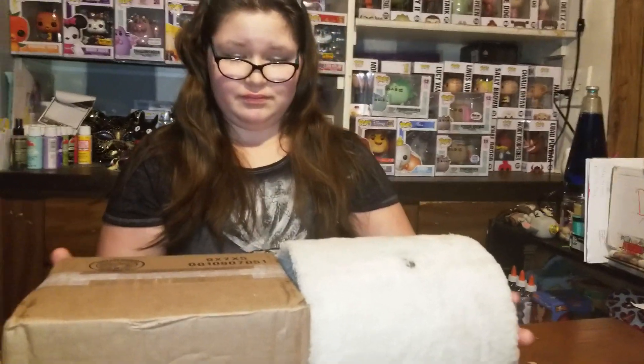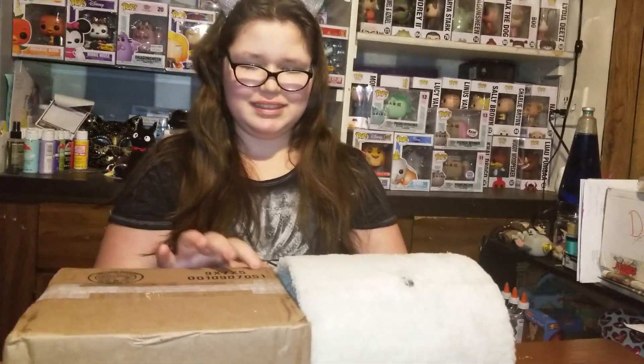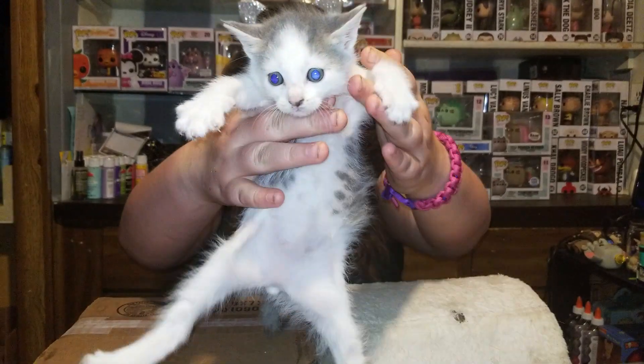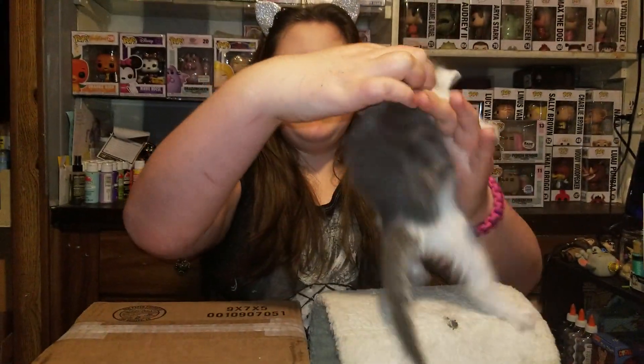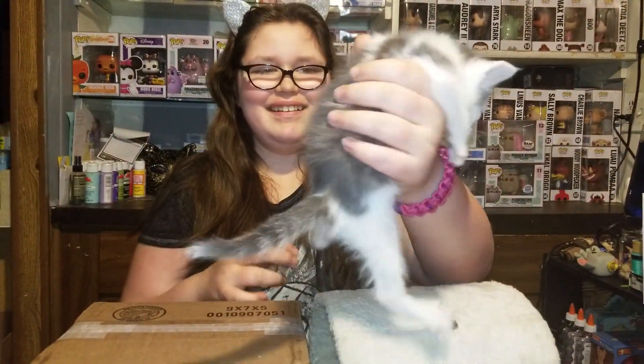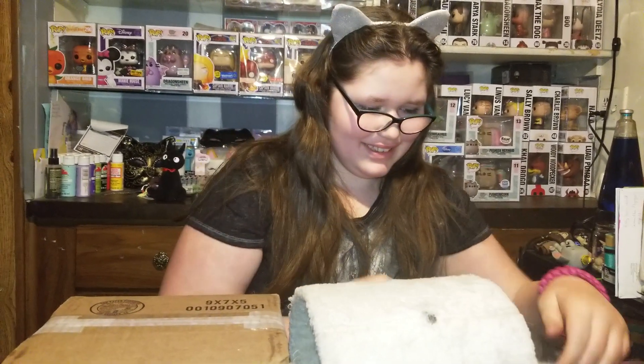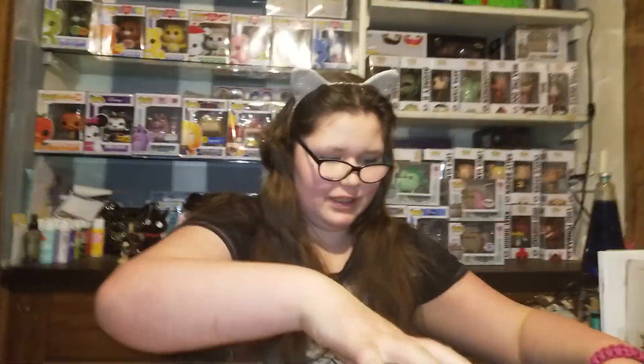So, do you want to show the kitten? Let's do the kitten first. Look at that little pudgy belly. If you want, you can go back and roll.